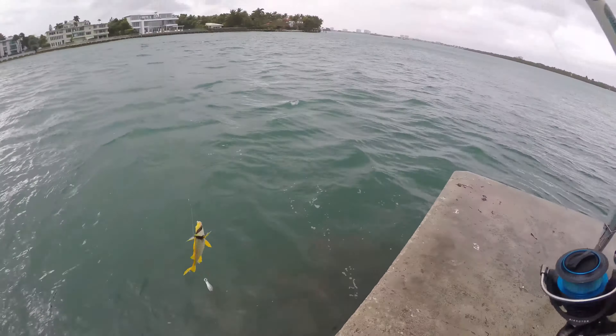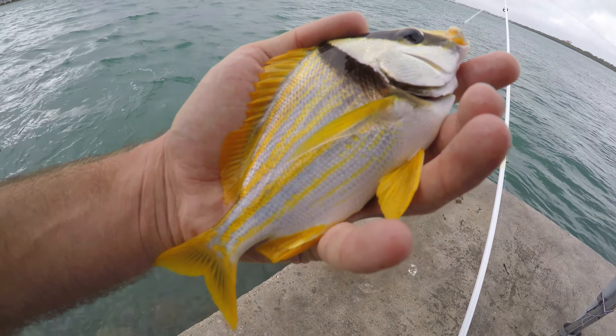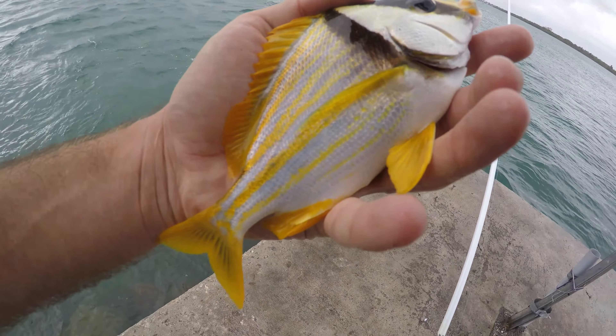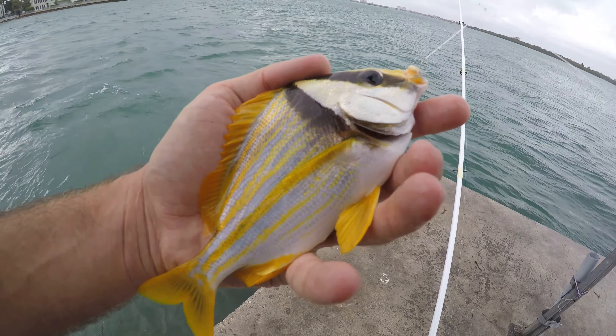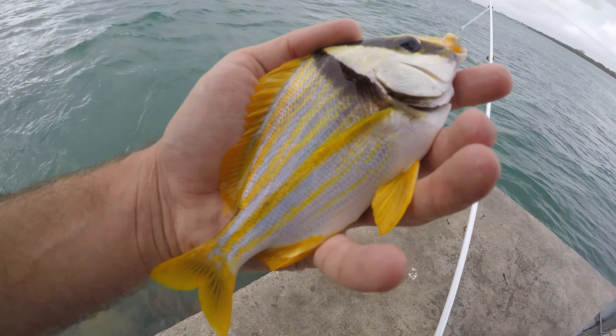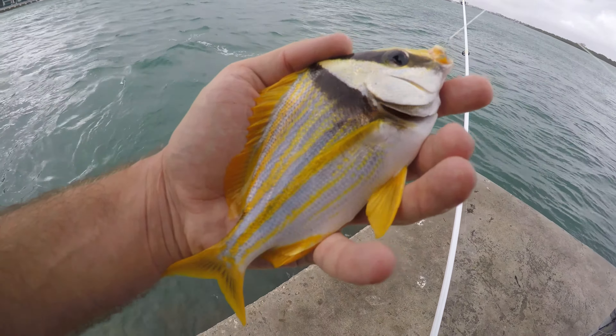There we go — what is this thing? First d-rass of the day. Yeah, I could do without these guys. Not only are they really annoying to handle, but I've caught these so many times before and they're not really even that cool to fish. So it's a little slippery d-rass.